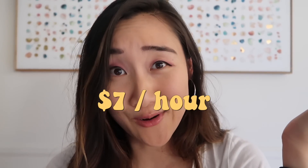Every VSCO girl also either has Vans, Crocs, or Birkenstocks. I actually have the $40 Birkenstocks — yes, they exist. They're water resistant and I plan to have them for a very long time. But let's look up how much regular Birkenstocks are. $80. This is too expensive. Where do people get money at this age? When I was 16 I was working at Ben and Jerry's ice cream making $7 an hour.